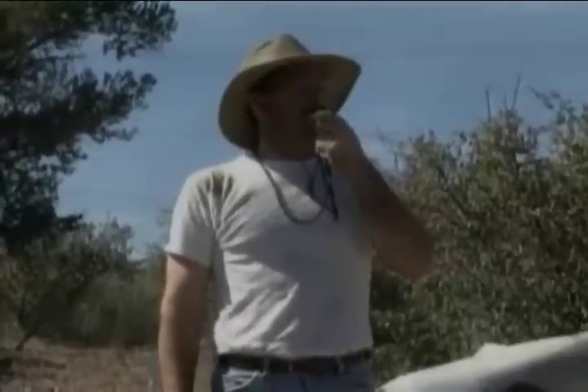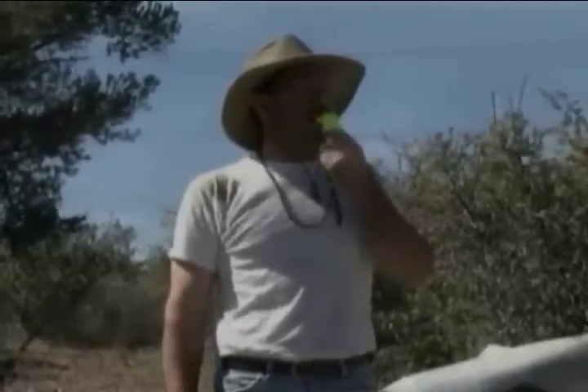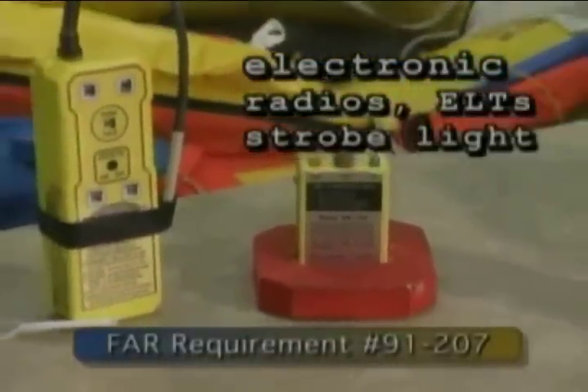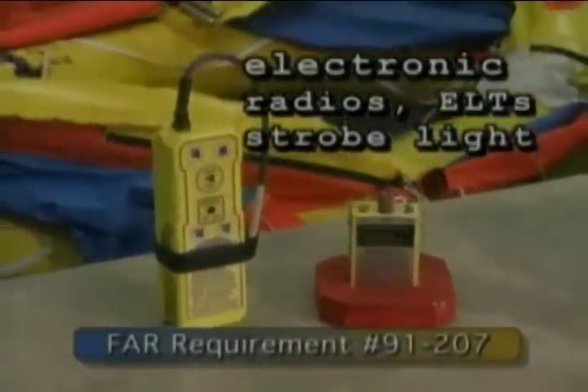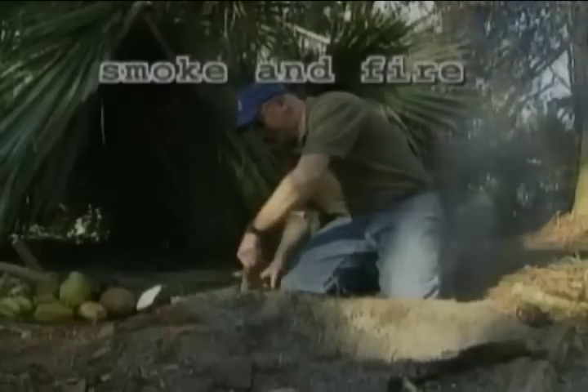Signaling devices for our general purpose are divided into four different categories: Pyrotechnics — those that use fire or ballistics; Electronic — radios, electronic locator transmitters, or strobe lights; Improvised — made from other items; and Smoke and fire.